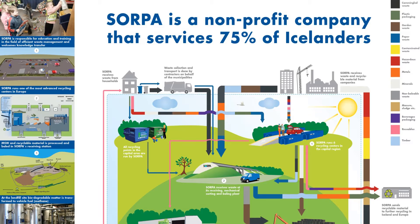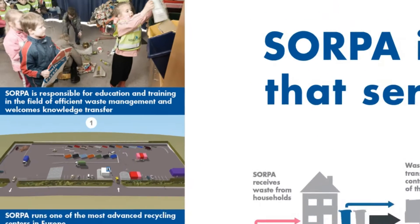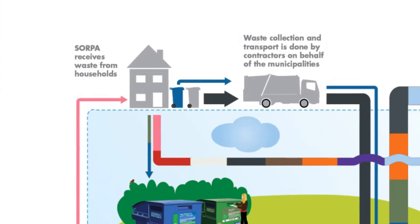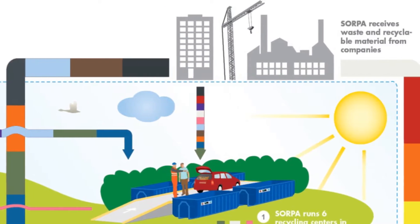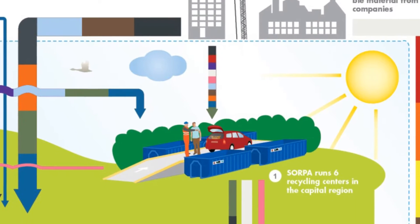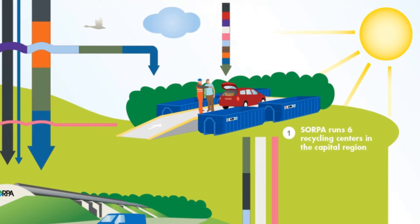Sorpa runs one of the most advanced recycling centers in Europe. Sorpa is striving to educate the public in recycling and to improve the waste management system. Sorpa receives household and industrial waste from various municipalities. We also run six recycling centers in the capital region, in addition to several drop-off containers situated in neighborhoods for recyclable fractions such as plastic and paper.